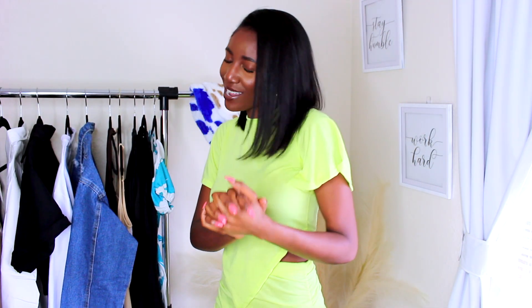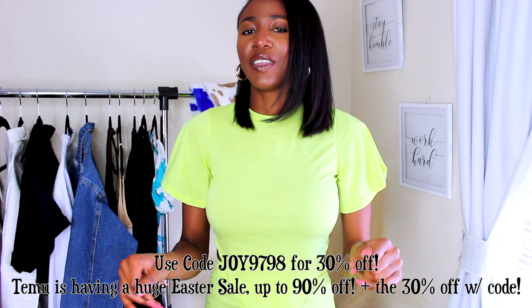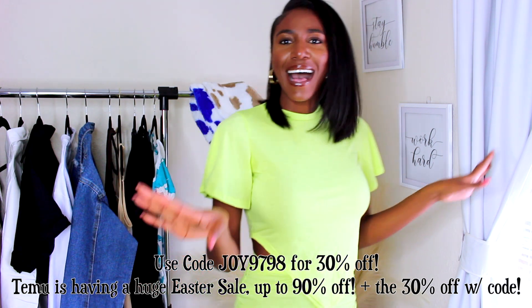I do have a second haul for y'all, so if you like what you see in this first one, definitely give it a thumbs up. Let me know which piece was your favorite and if you've heard of Temu. If you haven't, now you know — everybody else is just late! Again, if you want a discount on everything you find over there, make sure you use my coupon code — 30% off. I'll have it on the screen. I'll see you guys in my next video, thank you so much for watching — bye loves!